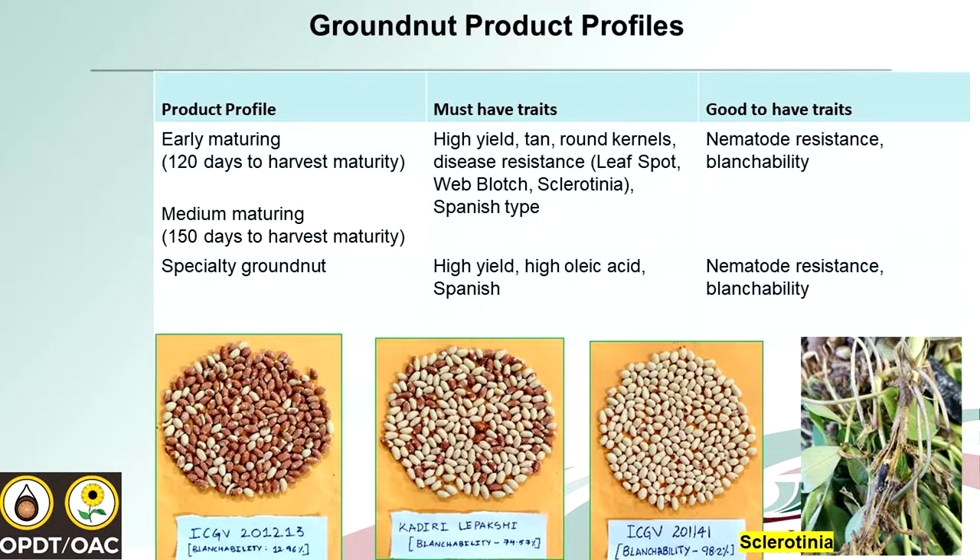All cultivars we deliver must have high yield, a tan skin colour, and round kernels. They must also have resistance to leaf spot, rust, and sclerotinia. Sclerotinia is becoming a new issue. For the specialty types, all cultivars must be Spanish type, because if we bring Virginia or runner types imported from overseas, they have a long growing period, the crop does not reach maturity, and you lose the crop. So we focus mostly on Spanish types in our breeding program.